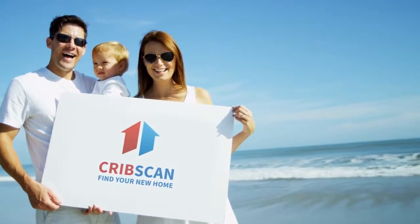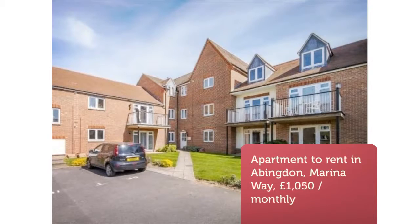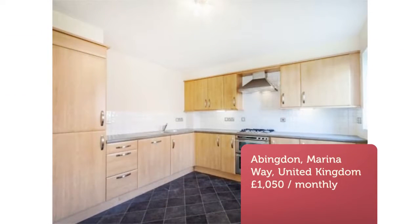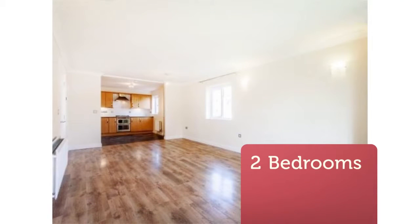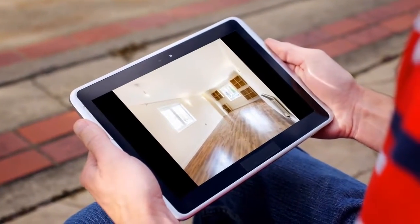Two-bedroom apartment, Marina Way, Abingdon. An impressive living space opens to a modern kitchen, which forms the centerpiece of this two-double-bedroom, two-bathroom ground-floor apartment. Presented in very good order and with oak-effect laminate flooring throughout.